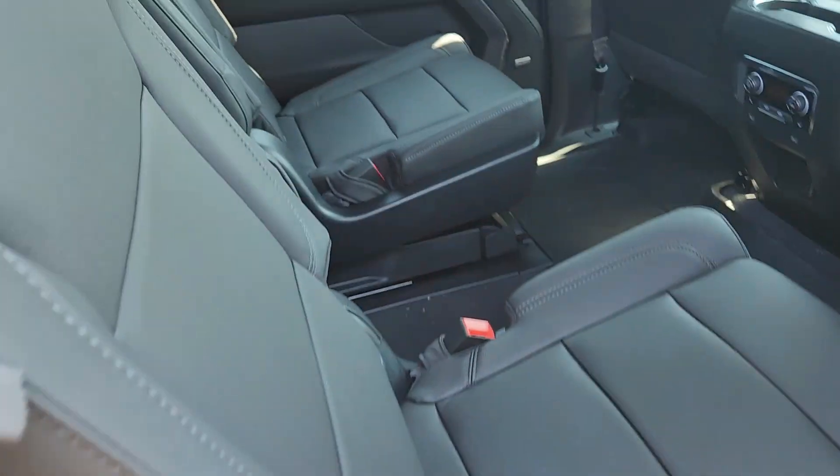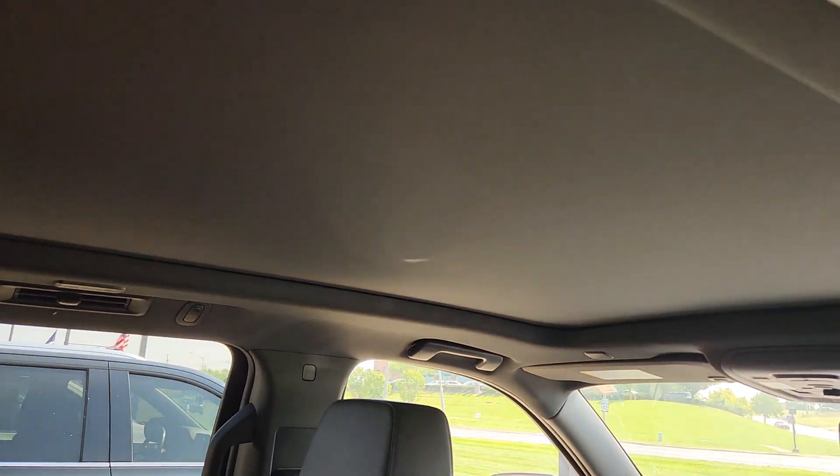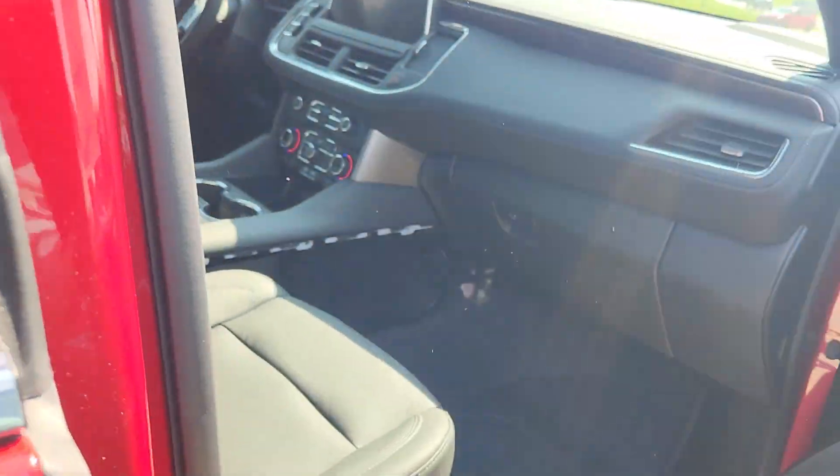You've got the heated seats, you've got the captain's chairs. This one was ordered with the power sunroof. You've also got the second row temperature controls.